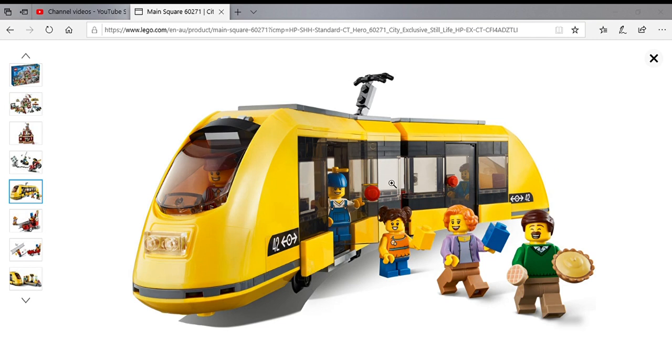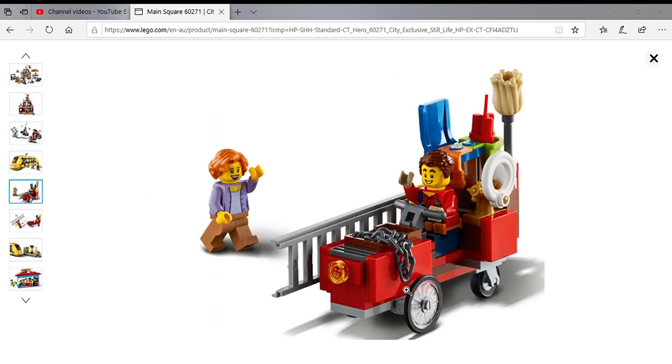It doesn't look really great in the middle but it's all right. I reckon that might work on the regular train tracks. There's a pie - yay, I'm so happy!